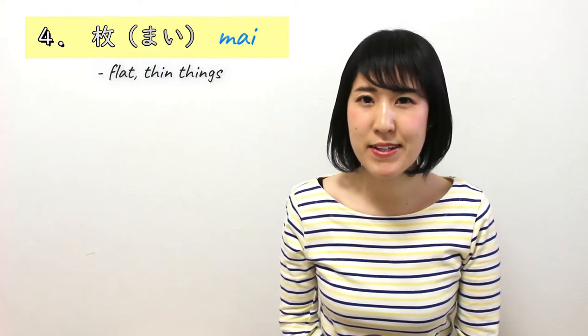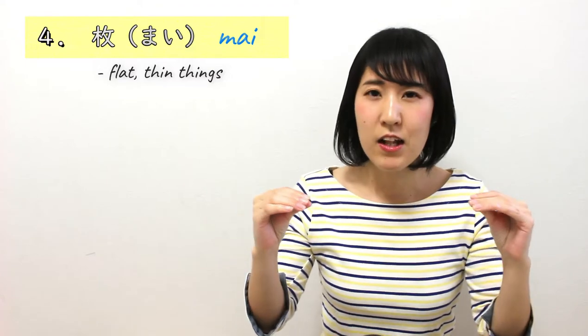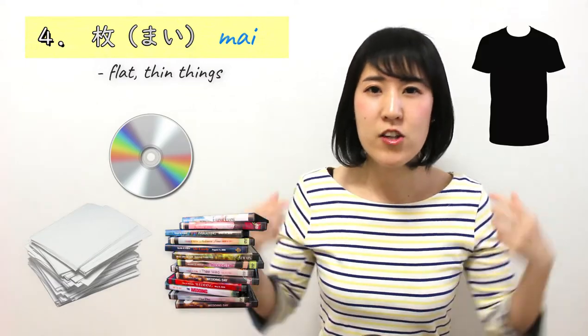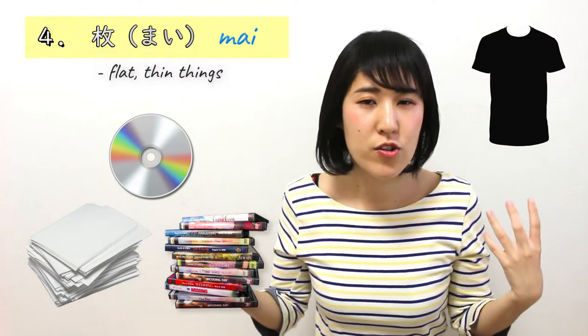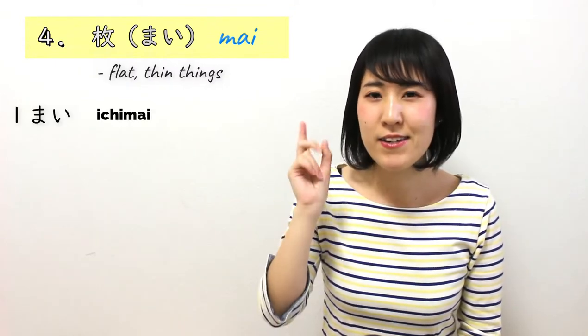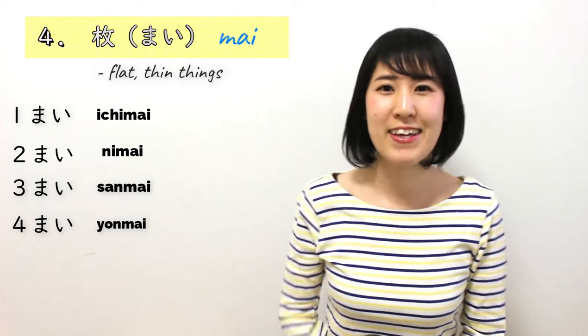Number 4 is まい. This is for flat things or thin things — like paper, CDs, DVDs, shirts, clothes, pants. Anything flat. 1まい、2まい、3まい、4まい, like that.